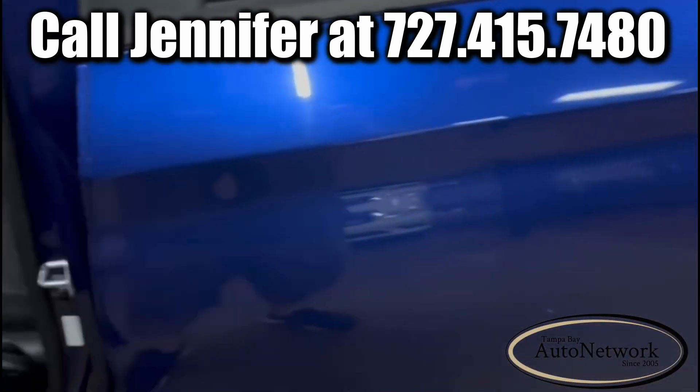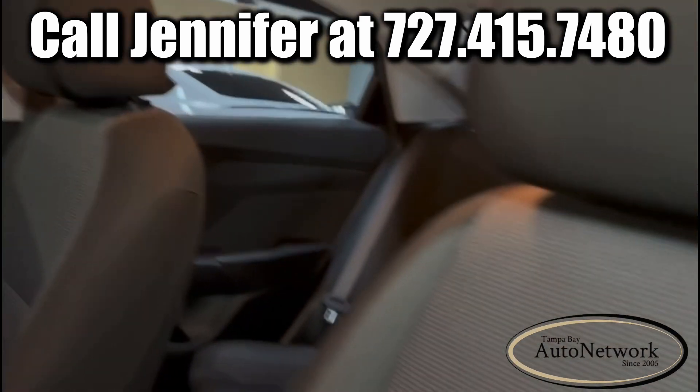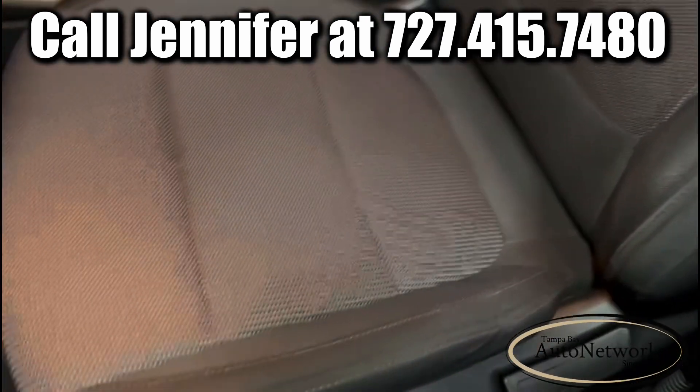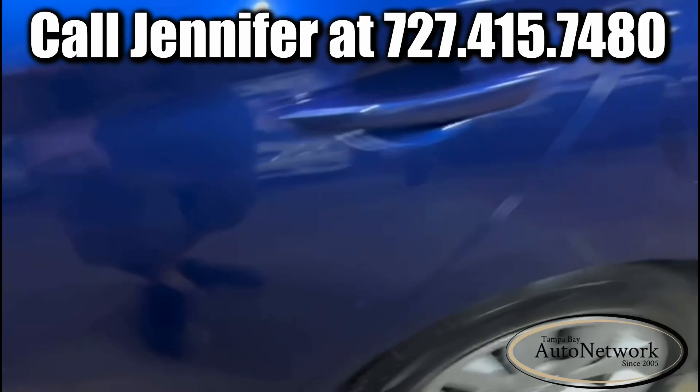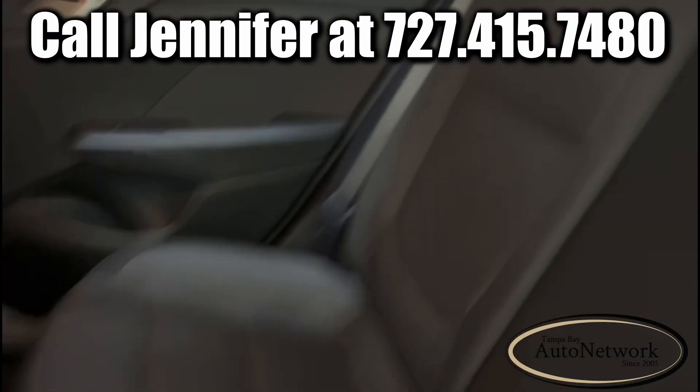Now the interior looks practically new — almost not a mark on this thing. It is gorgeous. The vehicle only has 34,000 miles on it.